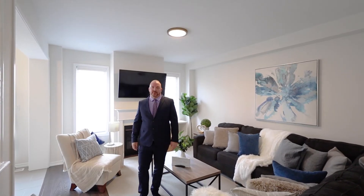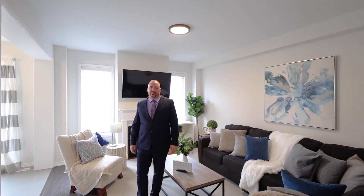For more information on this home, follow us on social media or visit us at TheCrewRealEstate.com.